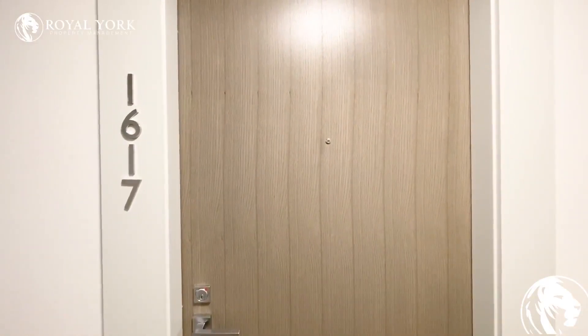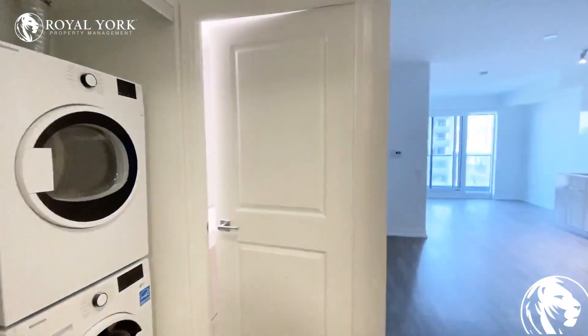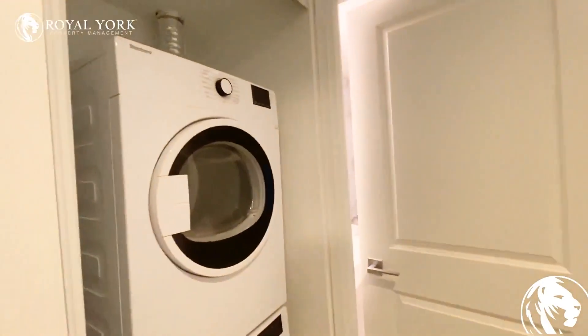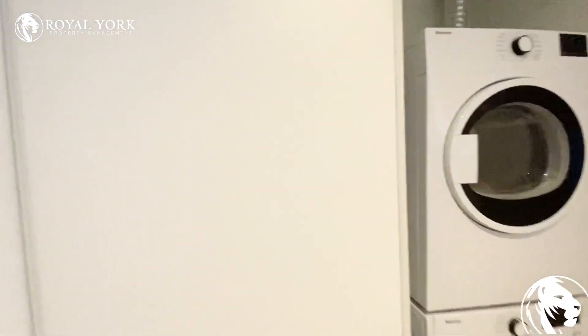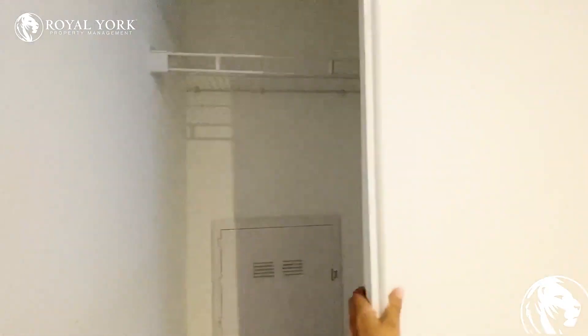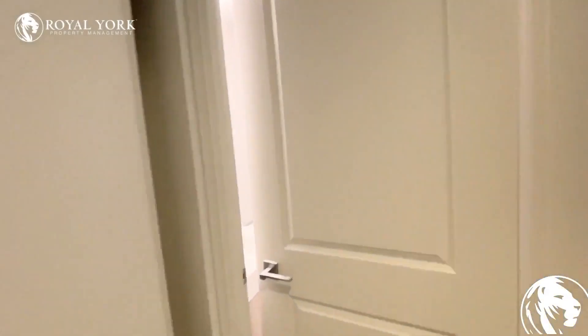Hello and welcome to unit 1617 at 251 Jarvis Street in Toronto. As you walk in, on the left side you have your ensuite laundry as well as some additional closet space here.